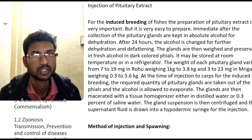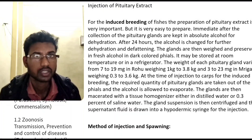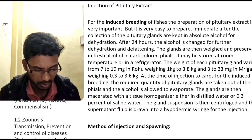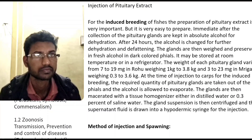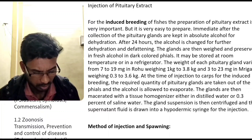Preparation of pituitary extract: for the induced breeding of fishes, the preparation of pituitary extract is very important.